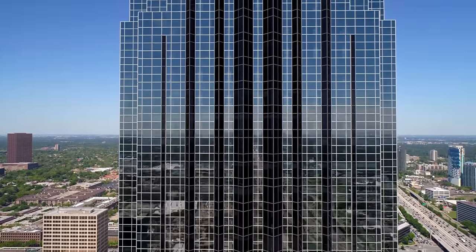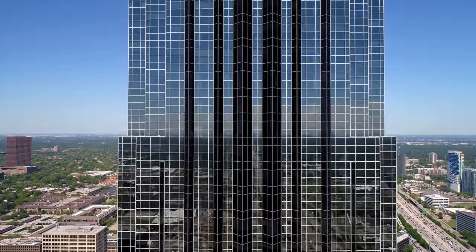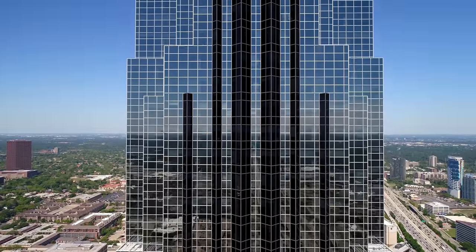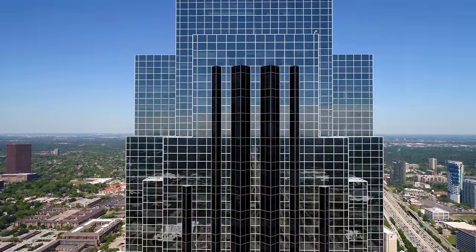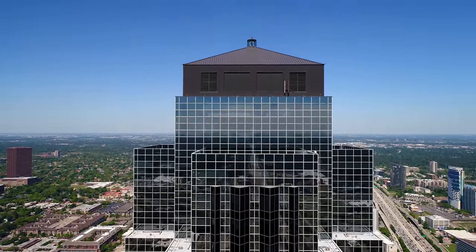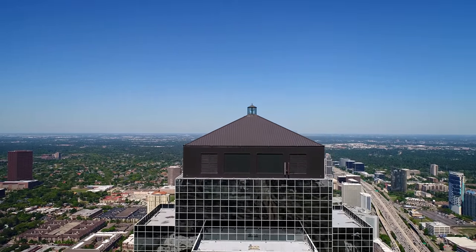The Williams Tower is the fourth tallest building in the state of Texas at 902 feet — that's 275 meters. On September 13, 2008, during Hurricane Ike, the top of the tower was damaged near the rotating beacon and many windows were completely blown out. The hurricane caused 3.5 million dollars in damages to the skyscraper.